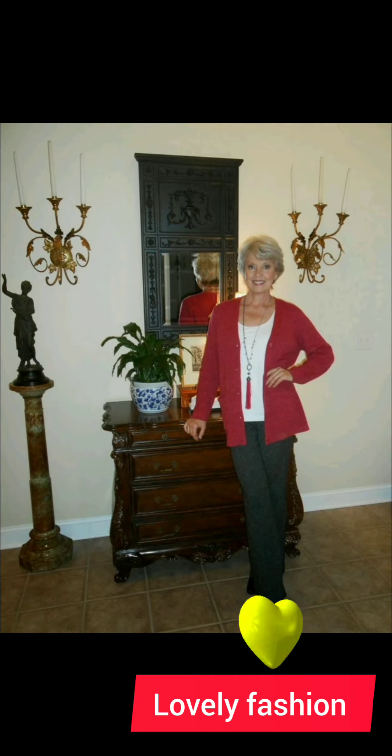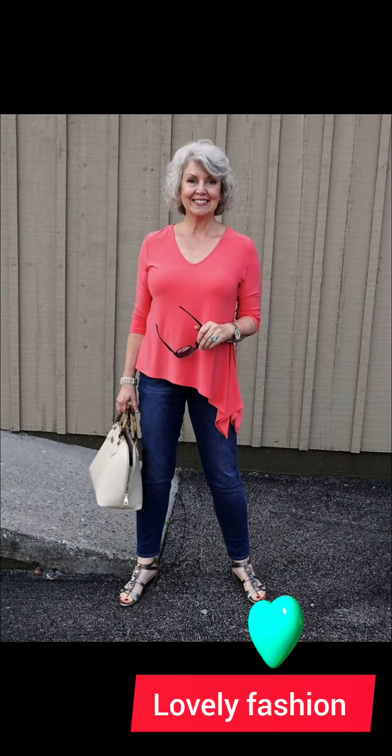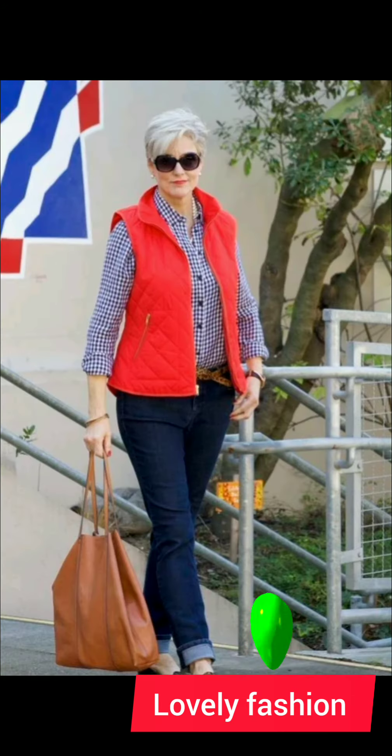For a polished and age-appropriate look with a button-down shirt at the age of 50 plus, consider these tips. Fit is key — choose a well-fitted shirt that complements your body shape. Avoid overly tight or baggy shirts for a more sophisticated appearance.